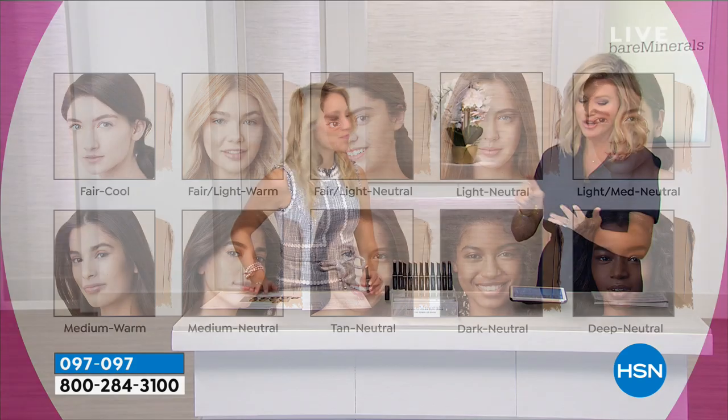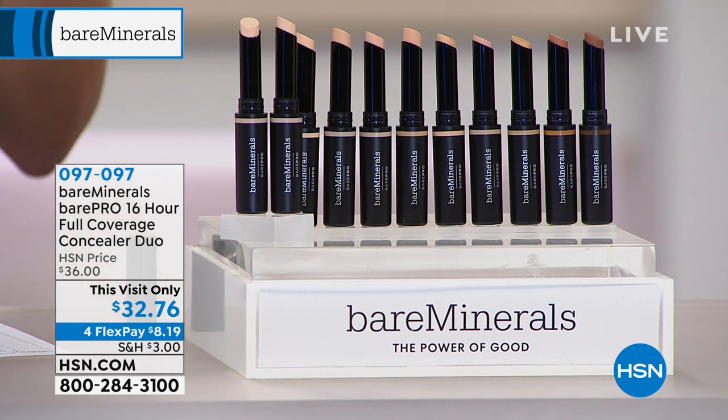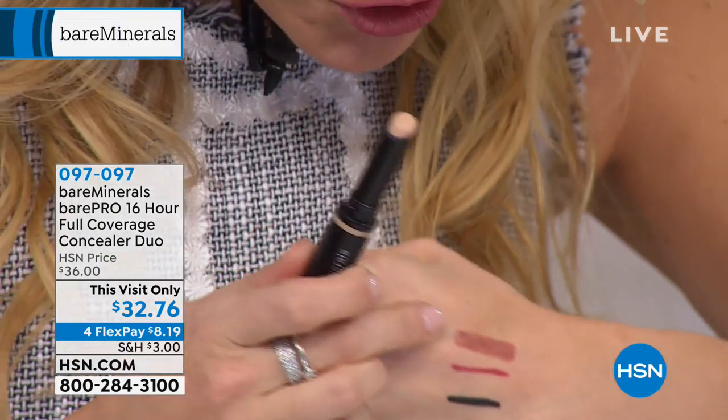When we think about concealers, they're usually heavy, not creamy. You have to really blend and work hard and they settle into lines and wrinkles. This is their pro series — it will do none of that. It gives you full coverage and is a multitasker because it cares while it covers. Full coverage in a concealer that's super creamy, really lightweight, doesn't settle into fine lines or pores, and it's long-wearing — lasting up to 16 hours. Plus it's full of bareMinerals good-for-you skin ingredients, no harsh chemicals, no unnecessary additives.